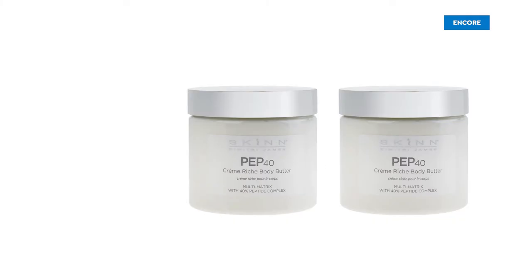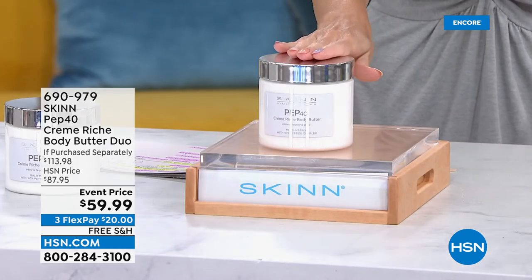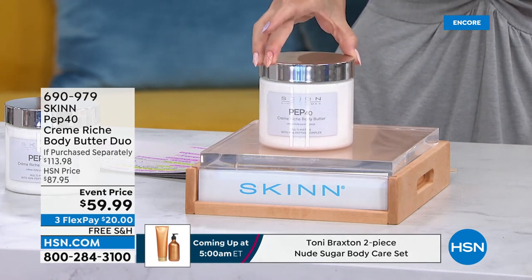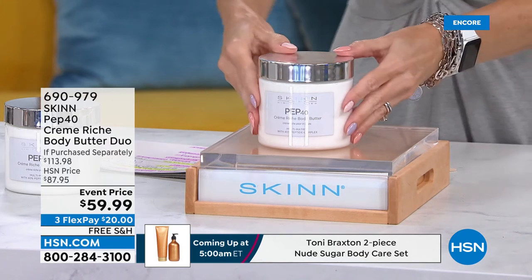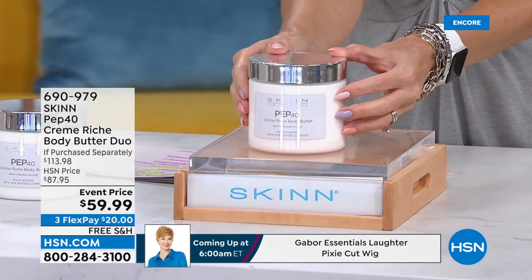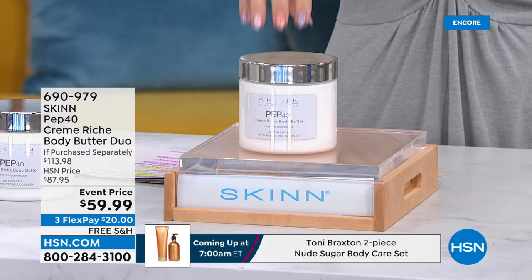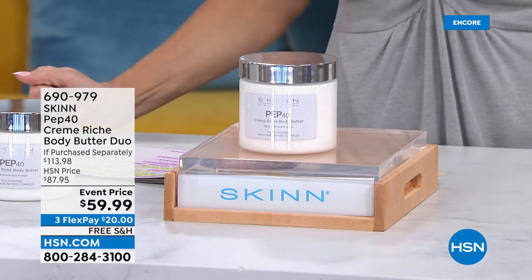You want to hydrate, hydrate, hydrate. But this is not any ordinary body butter — this is the Pep 40. It is for dull, dry, crepey, parched, thirsty, maybe wrinkled skin above your knees, backs of your thighs, backs of your arms. This is a huge tub — 16 ounces. This has 12 butters, six peptides, truly skincare for your body. It's 40% peptide complex. This huge 16-ounce tub of Pep 40 body butter is normally $56.99.